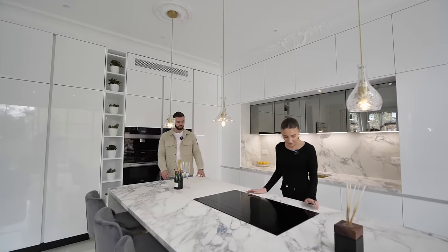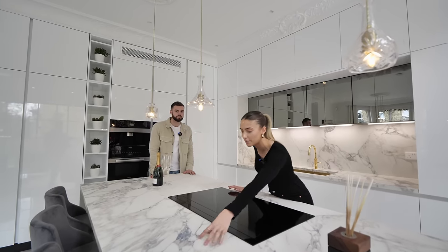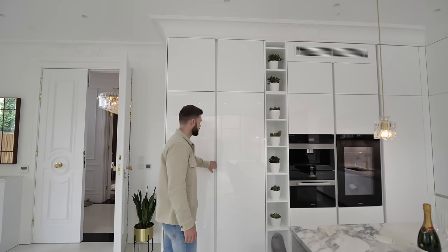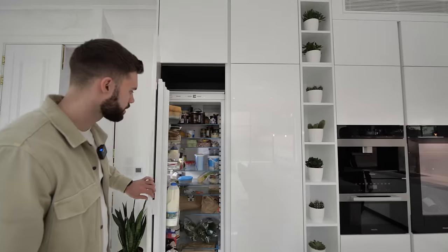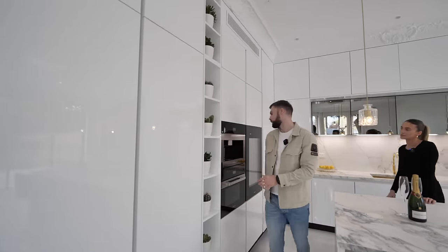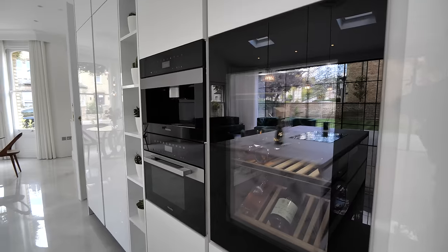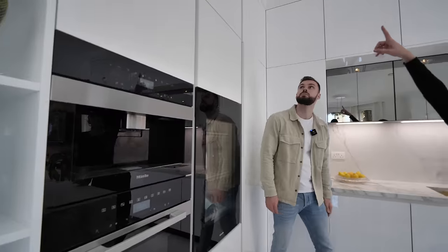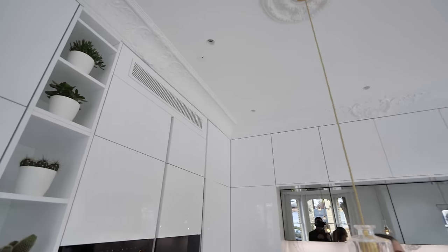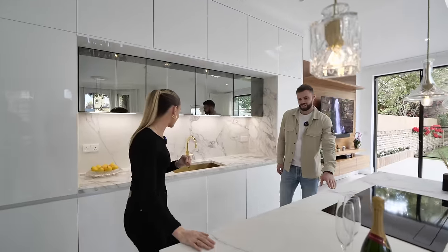There's a Novy hob with the extractor fan built into the hob itself, rather than above it. On this side of the kitchen there's an amazing amount of storage, plus the Miele fridge and freezer. There's also a Miele coffee machine, microwave grill or oven, and a Miele wine fridge. Throughout the area there's a cooling system and speakers throughout the house. This house has an awesome basement which we'll show you soon.